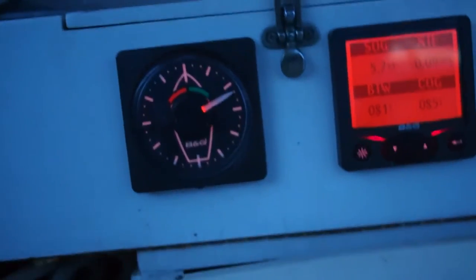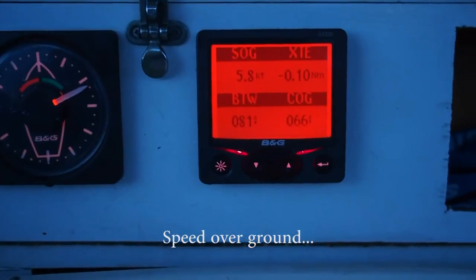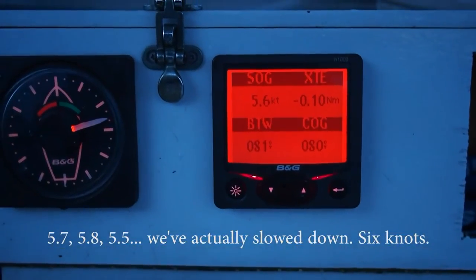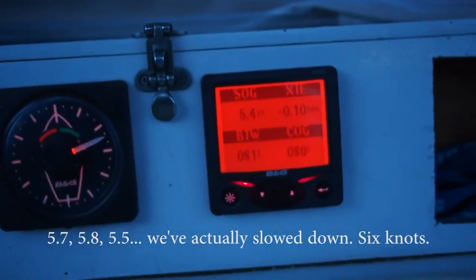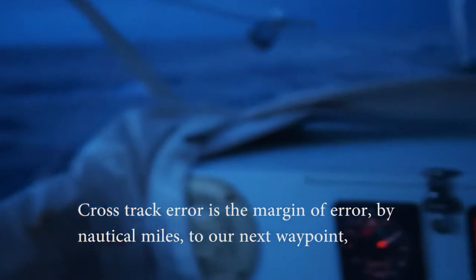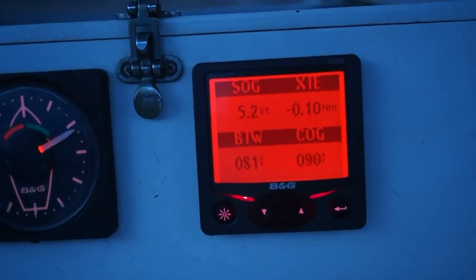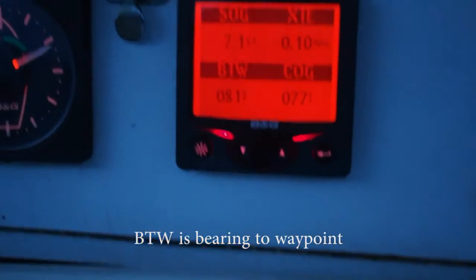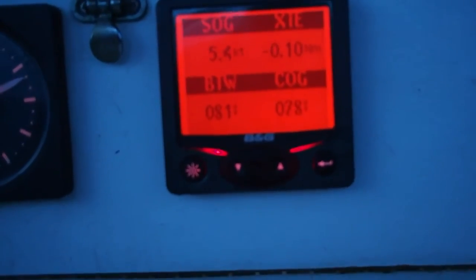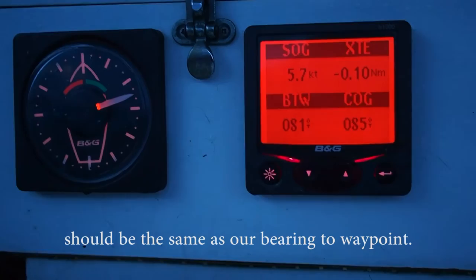Unfortunately this is showing our wind at 60 degrees out. The wind is actually about there. Speed over ground: 5.7, 5.8, 5.5 — we've actually slowed down, we're doing about 6 knots. Cross-track error is the margin of error in nautical miles to our next waypoint, but since our next waypoint is a thousand miles away, I don't think that really matters. BTW is bearing to waypoint. Course over ground is the actual course that we're steering, so really our course over ground should be the same as our bearing to waypoint. It also fluctuates as the autopilot does her job.